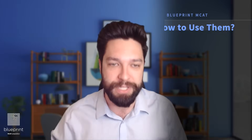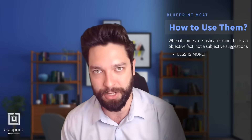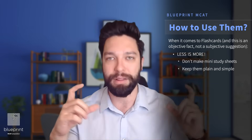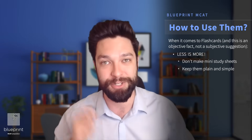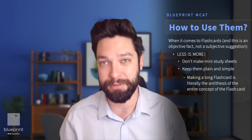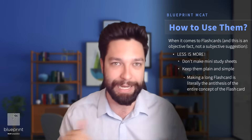Let's talk about how to use flashcards. Remember, less is more when it comes to a flashcard. They shouldn't be little mini versions of an entire study sheet. Don't write a whole wall of text on the back of your flashcard — that isn't very efficient. It's in the name: flashcards. It's just a quick little flash of information that you're trying to memorize. One thing on the front, a couple things on the back, and you're done. Get in, get out.